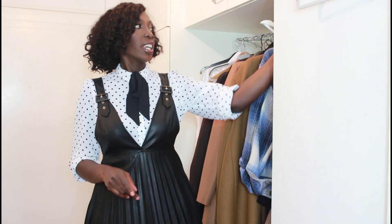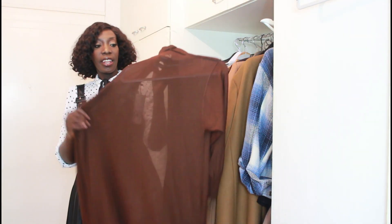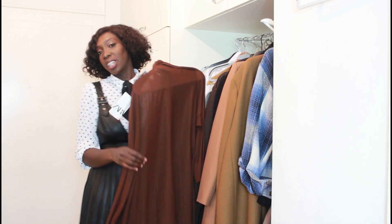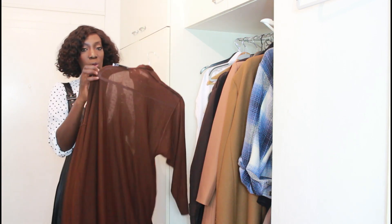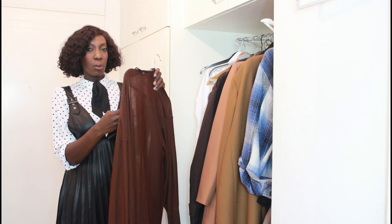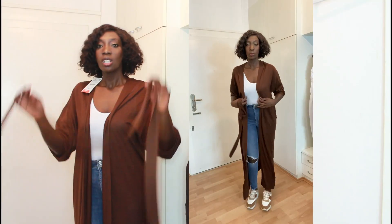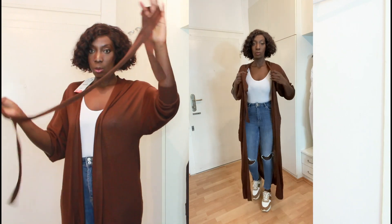The last item is this long knit cardigan. I got it in a large — sizing up or down isn't tragic with cardigans. Originally €29.95 and I got it for €19.99. Let me try it on.